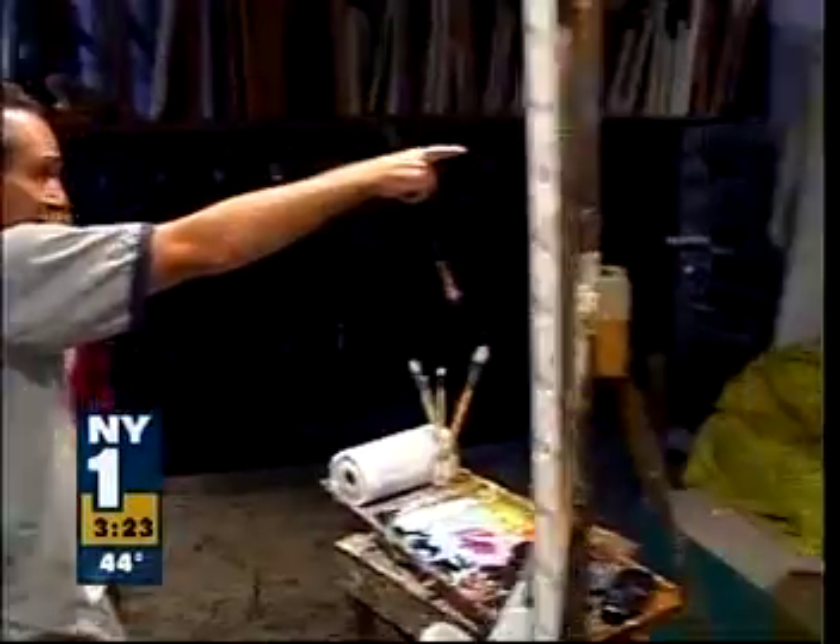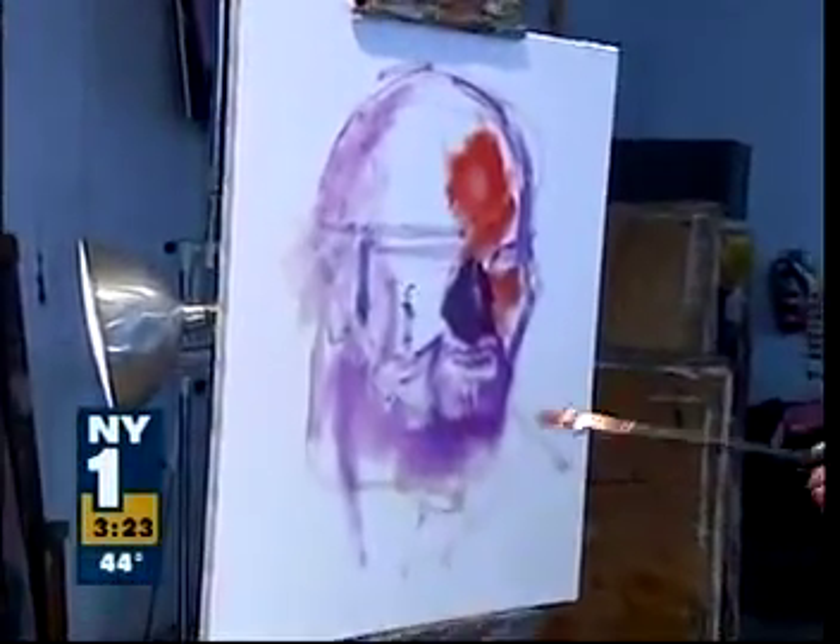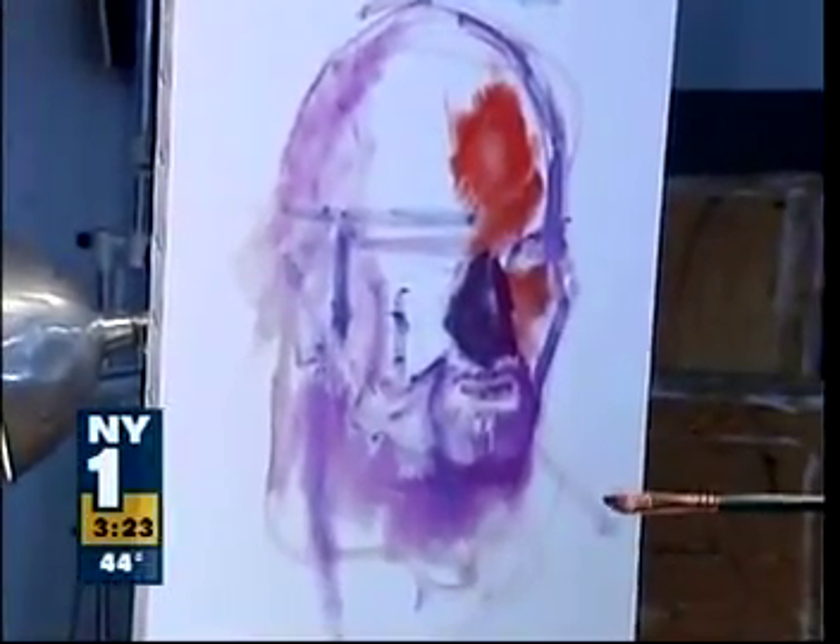I see orange in his head. See that big spot of orange on his forehead over here? I'm trying not to paint a nose. What I'm trying to do is paint the shape of the shadow.